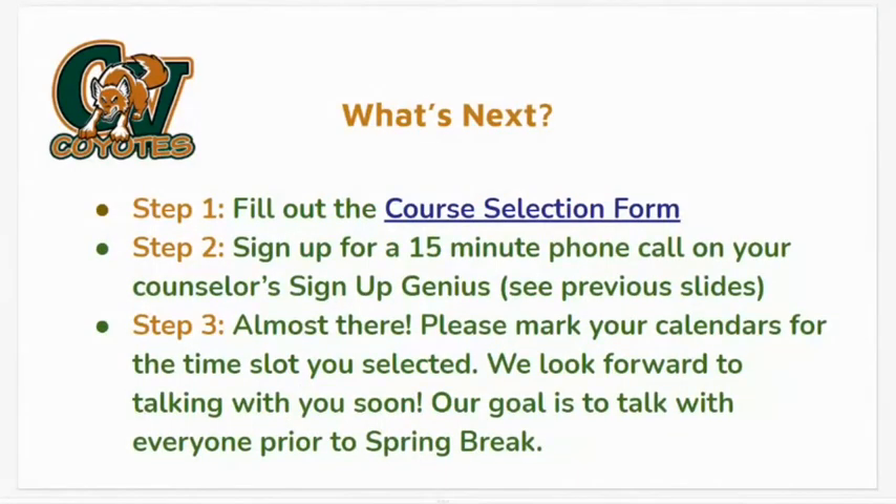To recap: please first fill out the course selection form. Next, please sign up for a 15-minute phone call via the Sign Up Genius links to speak with your counselor regarding the registration process. Your counselor will call you at your selected time, so please be sure to mark your calendars. We want to thank you for your participation in this process and we look forward to talking with you prior to spring break and answering any questions you may have.